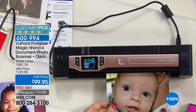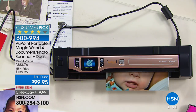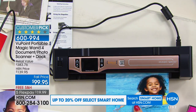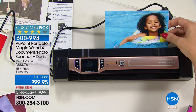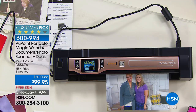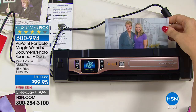I remember when we used to sell the scanner and the dock separately. If you go right now to hsn.com to purchase the dock, it's $69. So for $30 more you get the scanner — it's like you're paying $30 for that scanner, and you get all of the extras we talked about. This is a big customer pick because when people get this home they find themselves using it so much that they say, 'What did I do before I had it?' You're going to use it more than you even think.